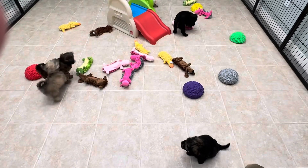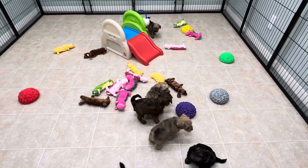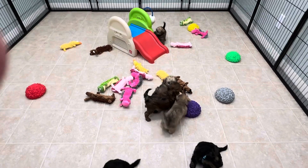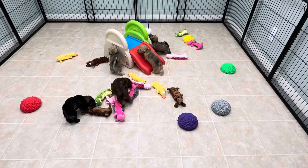Hi guys, so here is Penny Schnoodles. Today we have the slide. Now Mr. Light Green Collar already was up it and down it.